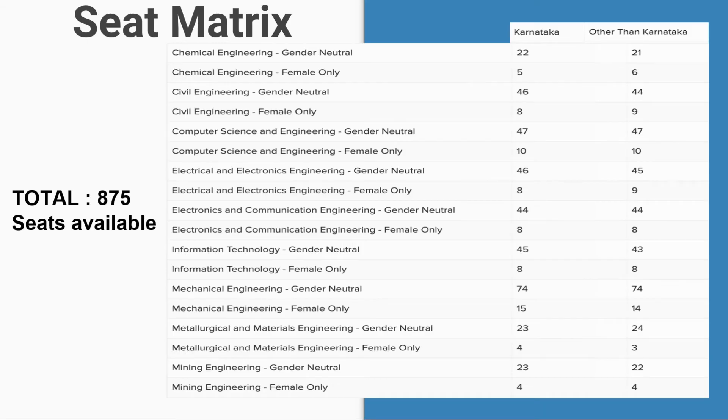Regarding the seat matrix, it includes gender-neutral seats for Karnataka home state and other states, as well as both gender-neutral and female categories. Total available seats are 875 for the BTech course at NIT Suratkal.